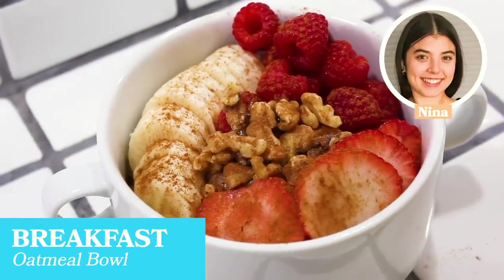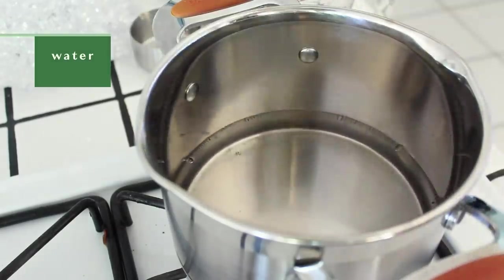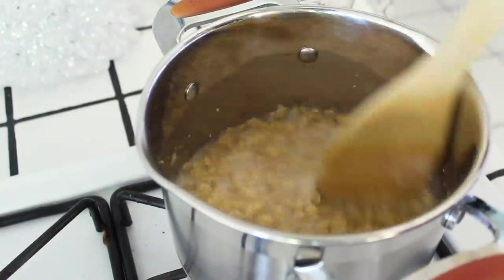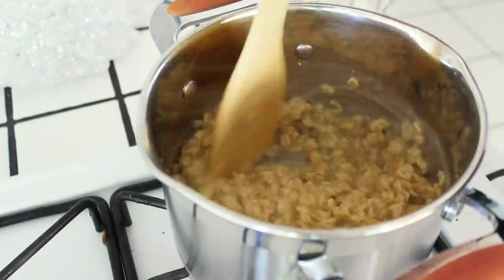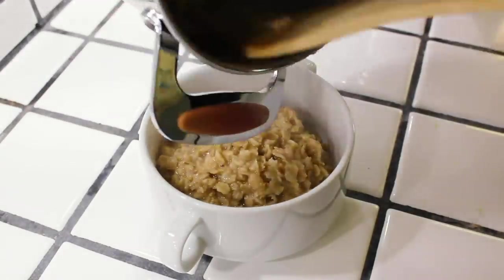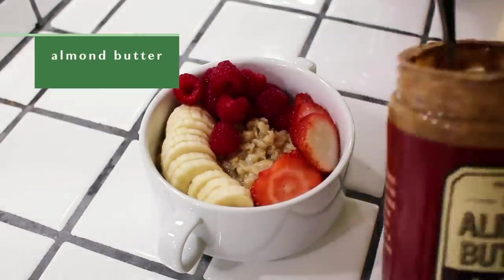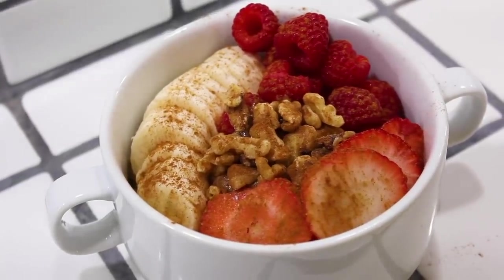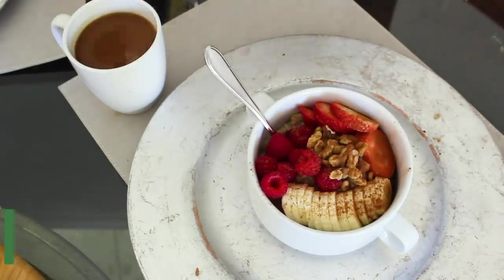For breakfast I made a simple oatmeal bowl topped with nuts and fruit. I'm beginning by bringing a pot of water to a boil, then I'll add in my oats and let that cook for about 10 to 15 minutes. Oatmeal is one of my favorite breakfasts because it keeps me full for a long time and helps keep my energy balanced for an hour and a half to two hour ballet class. After the oats have finished cooking I add them to a bowl and top with banana, raspberries, strawberries, almond butter, walnuts, and finish it off with some cinnamon. I typically eat this after I finish a light workout — just some strength and conditioning exercises in the morning — and I'll have some coffee with my favorite dairy-free creamer beforehand.